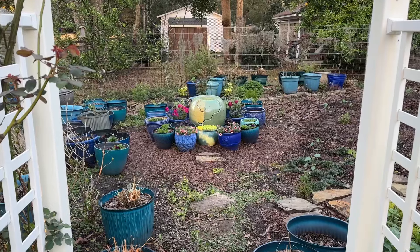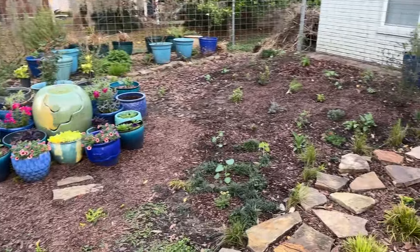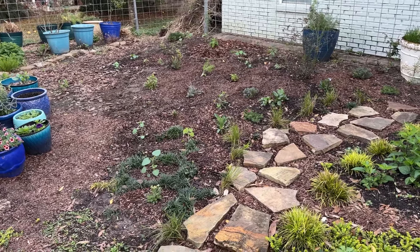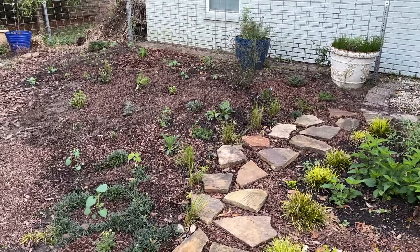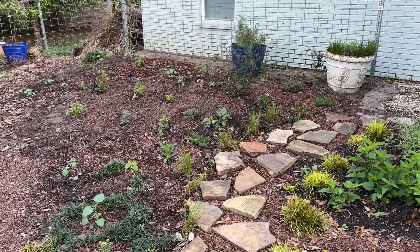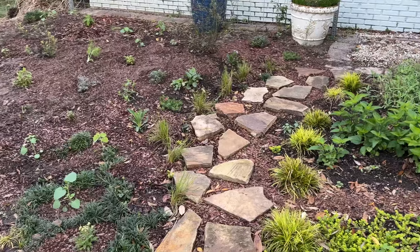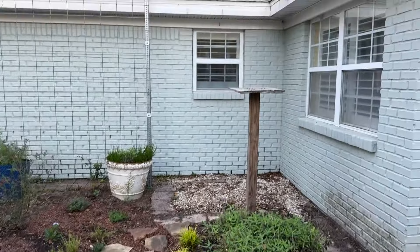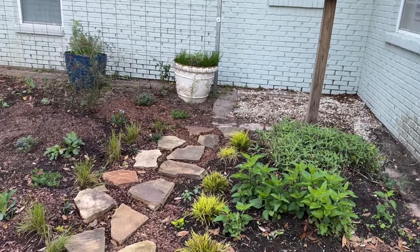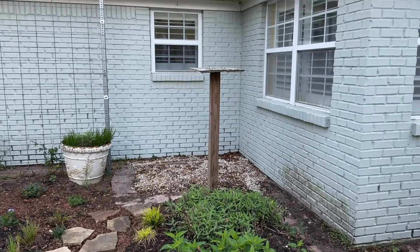I decided to do something controversial yet brave: I've planted stuff in the ground. So far no armadillos have come and dug it up, but whatever they dig up I'm going to put in a pot and rescue. I've put this stone pathway here because when it rains, water just pours off the corner of the house and makes like a river, so I need to hold the ground in place. It also provides a path to feed the birds at the post right here.